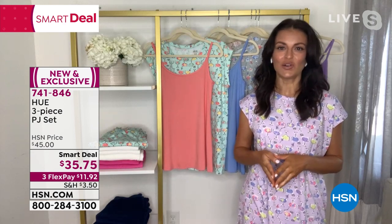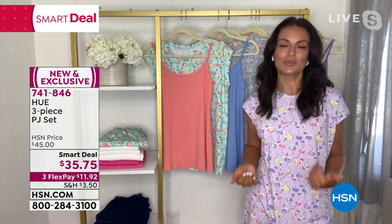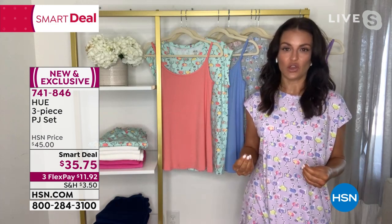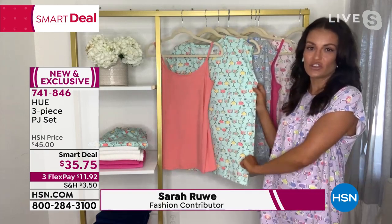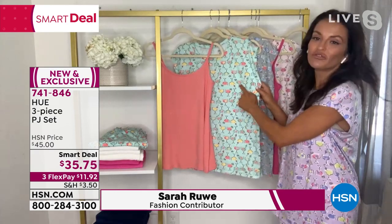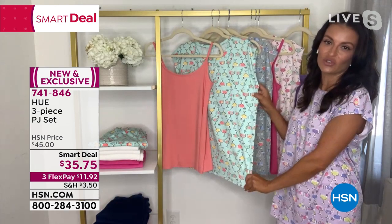They absolutely do. Alice, you are a girl after my own heart — I love a cocktail with my girlfriends. What makes this piece really special is our artists in-house in our New York City studio hand-drew this cute pattern. So this is really special for HSN only. Hand-drawn just for you guys. And not only are these cute little cocktail glasses, but some of them have fish in them, which is just a really fun, whimsical touch that Hue likes to put into all the pieces we do.